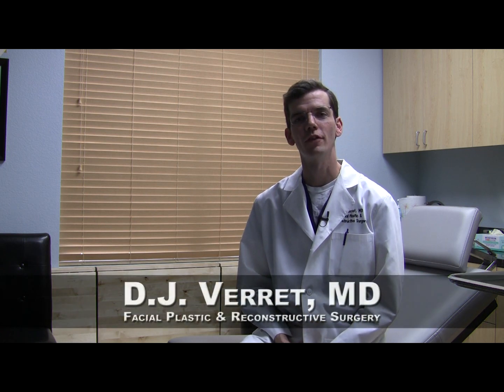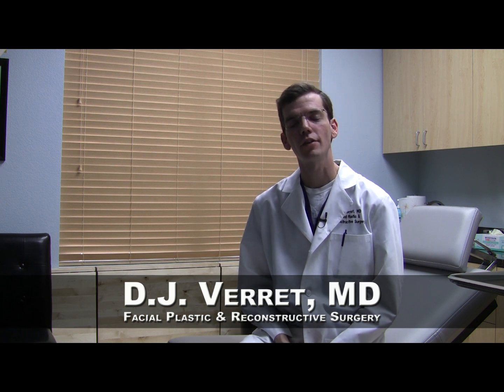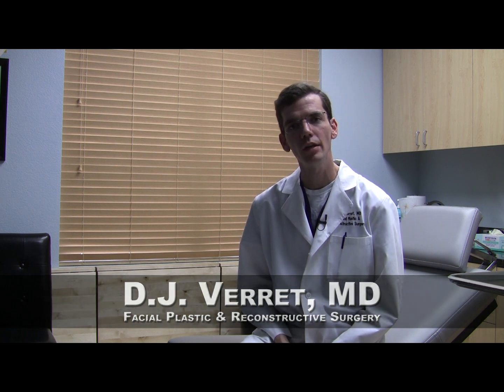Greetings and thank you for joining me for today's innovations in facial plastic surgery update. I'm Dr. DJ Verrett. Today I'd like to talk to you briefly about keloids and hypertrophic scars.